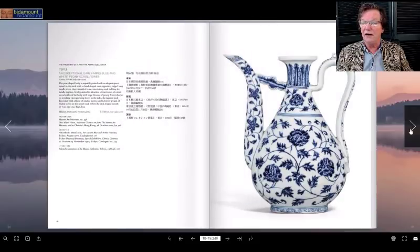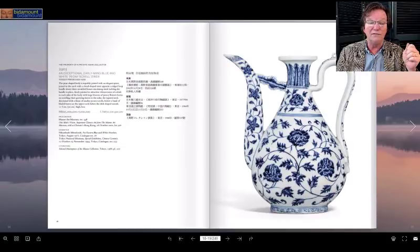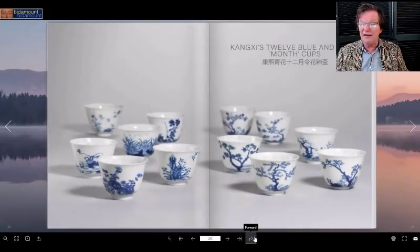That was a Yongle period piece, and this is also Yongle period — a beautiful ewer about 11 inches tall in cobalt blue, really fine quality. This had been sold most recently in 2002 at Christie's Hong Kong. We'll see how it does, but this is another great rarity based on a Middle Eastern form. A lot of these early Chinese ceramics were based on Middle Eastern forms introduced through trade starting in the Yuan dynasty into the Ming — just an absolutely beautifully painted object with nice colors.